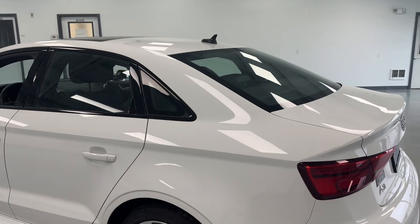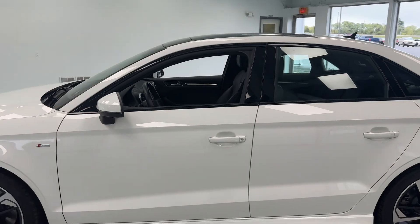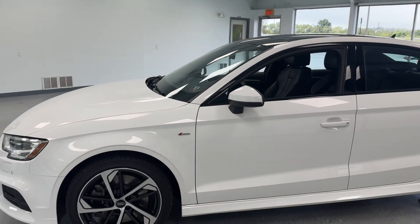In recap, we just took a look at a 2020 Audi A3 Quattro S-Line Premium. Again, my name is Trent. Hope you found this video informational — thanks and have a great day.